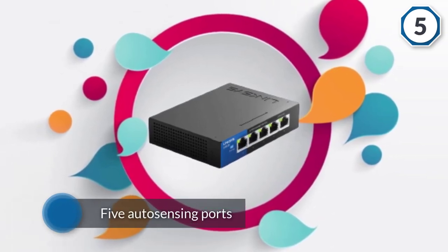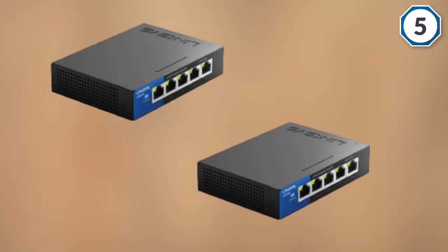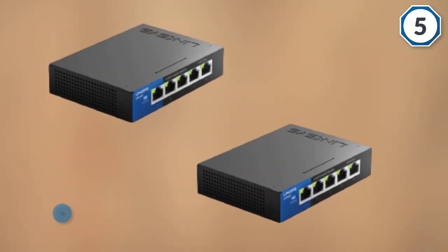Furthermore, the Linksys LGS105 disables idle ports and turns off the device when it's not in use. It also has LED lights that indicate port status.